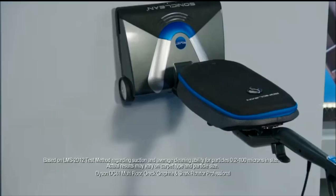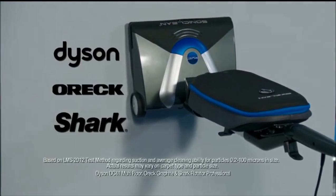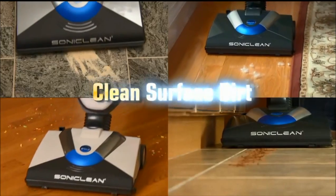Soniclean has more suction and cleans better than Dyson, Auric, and Shard. It picks up sand, pet hair, mud, and food particles.